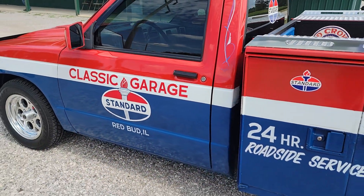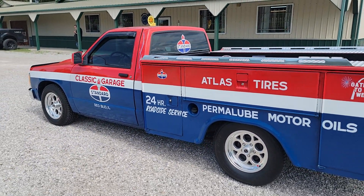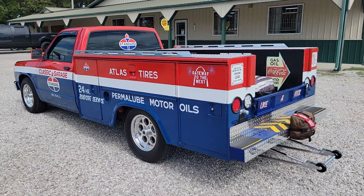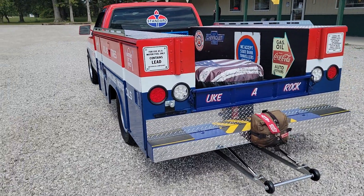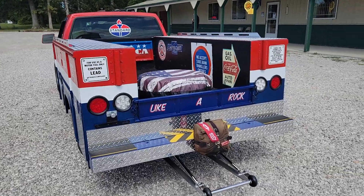This actually was served on a naval base down in New Orleans originally. Then a guy from locally over here in Redbud built the truck. I actually purchased it out of Missouri over in the St. Louis area, but he had bought it from the guy that built it in Redbud.